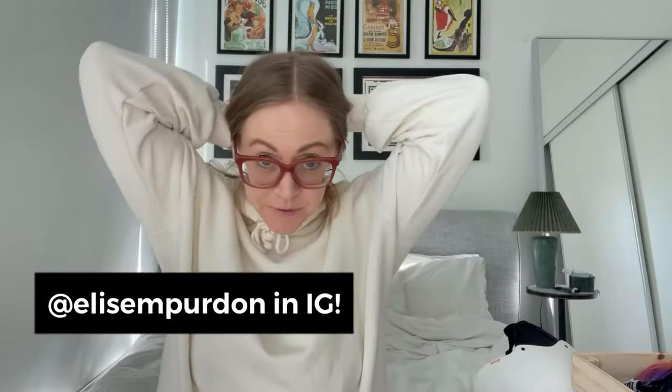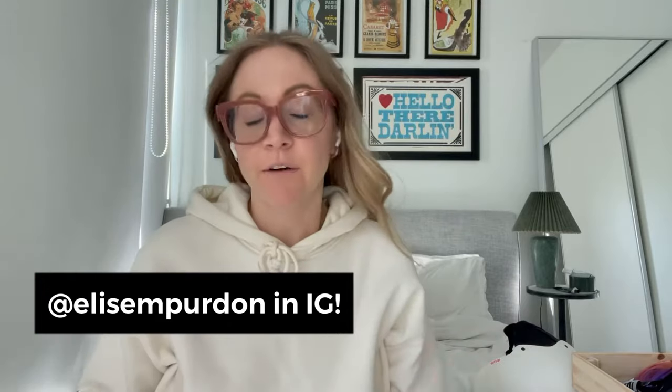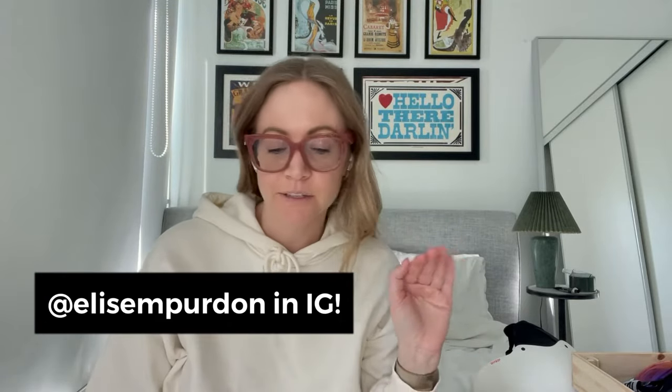If you follow me on Instagram, you will know that I love snowboarding and I love snowboard outfits. I have a whole hashtag about it called Aprelise because my name is Elise. So today's video is going to be about how to look really cool for skiing or snowboarding.